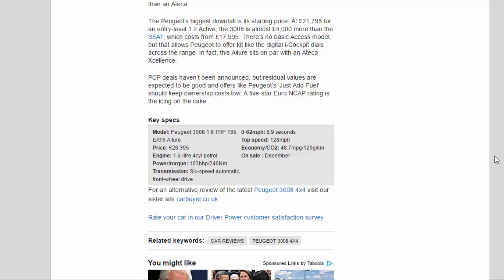Key Specs — Model: Peugeot 3008 1.6 THP 165 EAT6 Allure. Price: £26,395. Engine: 1.6-litre 4-cylinder petrol. Power/torque: 163 bhp / 240 Nm. Transmission: 6-speed automatic, front-wheel drive. 0–62 mph: 8.9 seconds. Top speed: 128 mph. Economy/CO2: 48.7 mpg / 129 g/km. On sale: December.